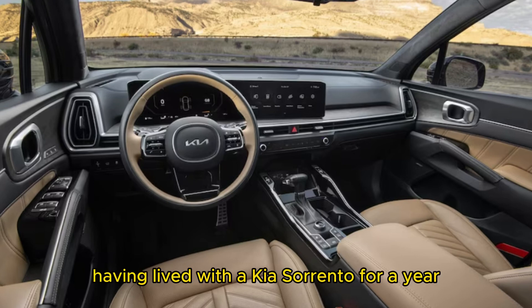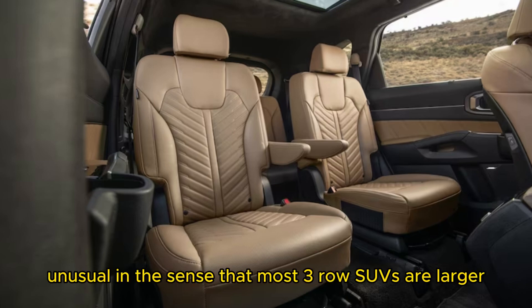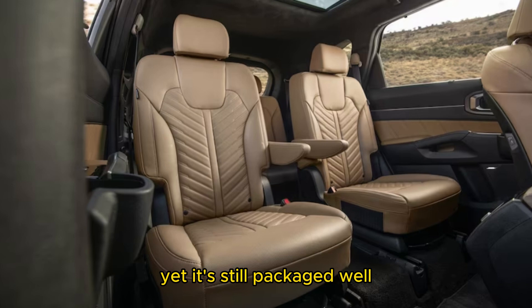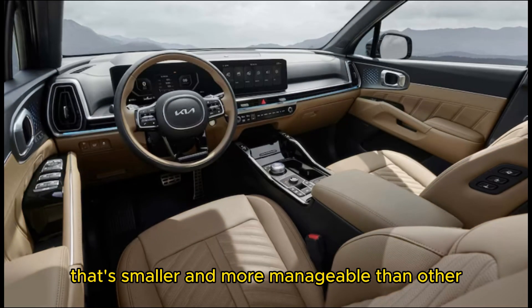Having lived with a Kia Sorrento for a year in our long-term review fleet, we know this SUV well, and for the most part we like it. The updates for 2024 appear to add fresh appeal to a solid, if rather unusual, SUV — unusual in the sense that most three-row SUVs are larger and therefore generally more spacious than the Sorrento. Yet it's still packaged well enough to hold passengers in its rearmost seat, all within a footprint that's smaller and more manageable than other seven-seaters.